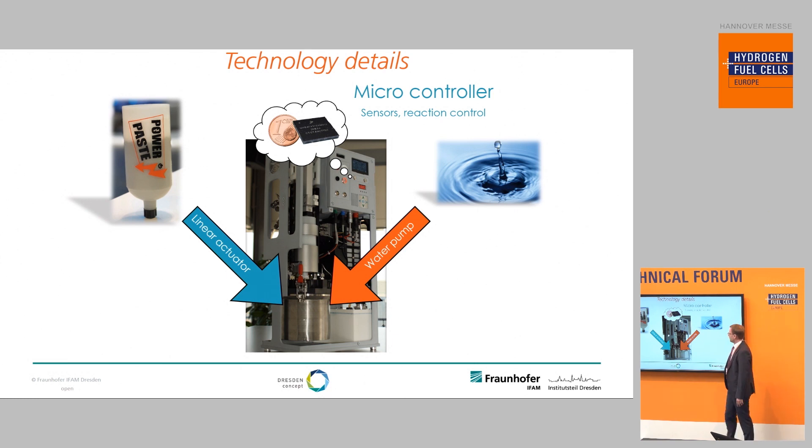Here you can see our TRL 5 prototype hydrogen and power generator. The most expensive components of this hydrogen generator are a linear actuator and a water pump, plus some electronics necessary for reaction control. Apart from the fuel cell, it is a very simple system.